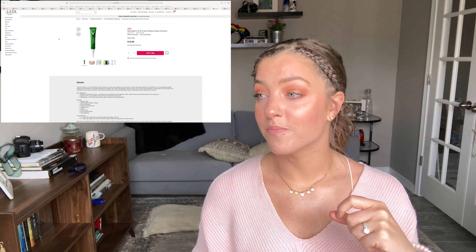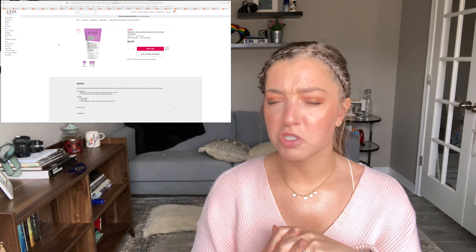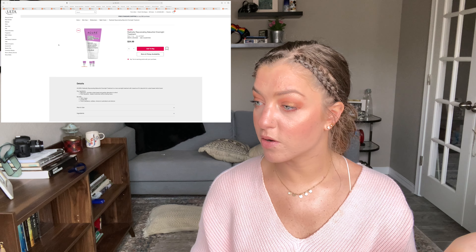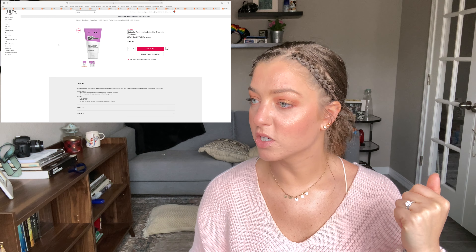The last thing on my list is another Bakuchiol — the Acure Radical Rejuvenate Bakuchiol Overnight Treatment. I've been on the hunt for a great Bakuchiol, and this one looks really interesting. It has Bakuchiol and squalene, and it's a cream, which is different since most Bakuchiol products are serums. It's 100% vegan, cruelty free, free of parabens, sulfates, mineral oils, petroleum, and silicone, and has a maximum 2% Bakuchiol. I haven't tried anything from Acure but I know people enjoy the brand.